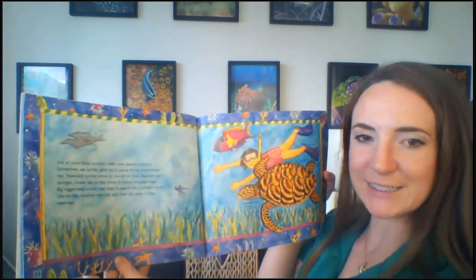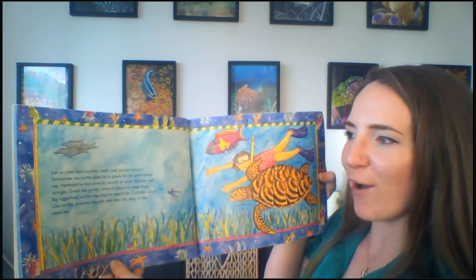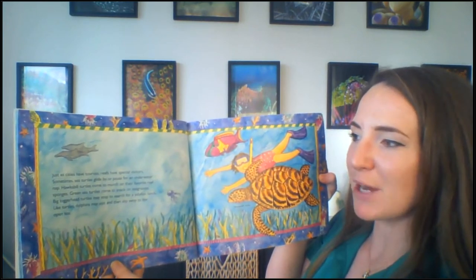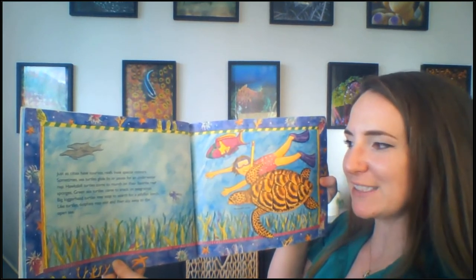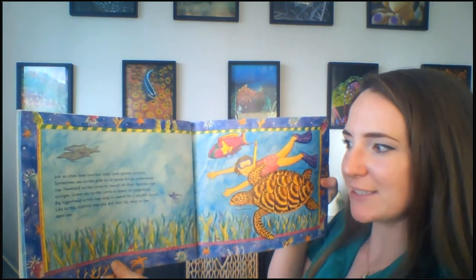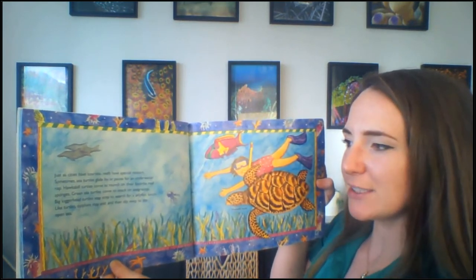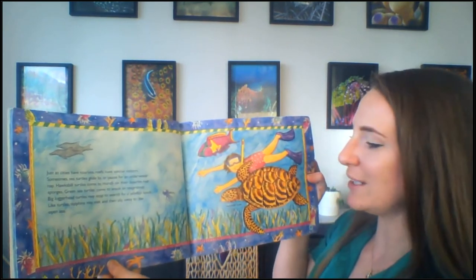Just as cities have tourists, reefs have special visitors. Sometimes sea turtles glide by or pause for an underwater nap. Hawksbill turtles come to munch on their favorite reef sponges. Green sea turtles are likely to snack on seagrasses. Big loggerhead turtles may stop to search for a jellyfish lunch. Like turtles, dolphins may visit and then slip away to the open sea.